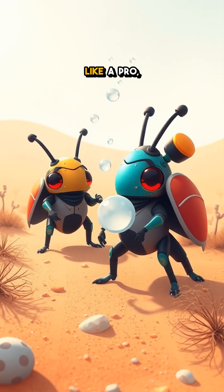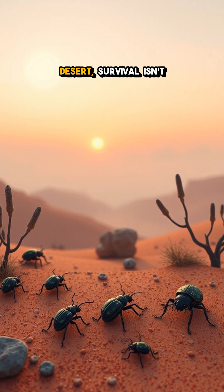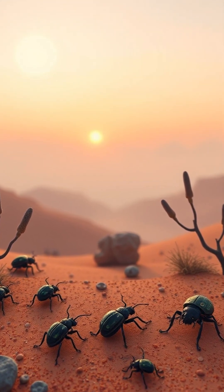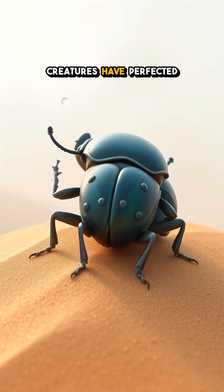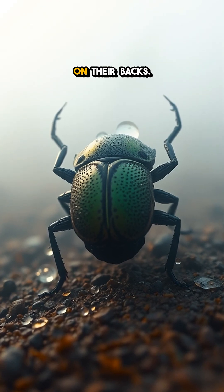Imagine drawing water from the air like a pro, all thanks to your specialized armor. In the arid landscapes of the desert, survival isn't just about toughness, it's about innovation. Meet the amazing desert beetle. These remarkable little creatures have perfected the art of water collection from fog using mind-blowing nanostructures on their backs.